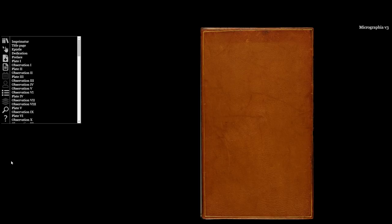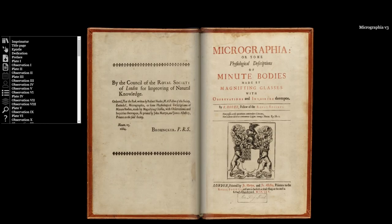So I hope that all that makes you want to discover Micrographia for yourselves, and we can't wait to share with you more inspiring stories of science, old and new. Thank you.